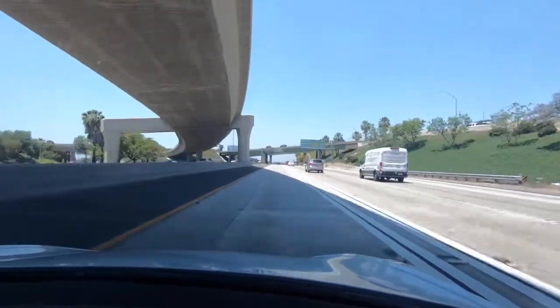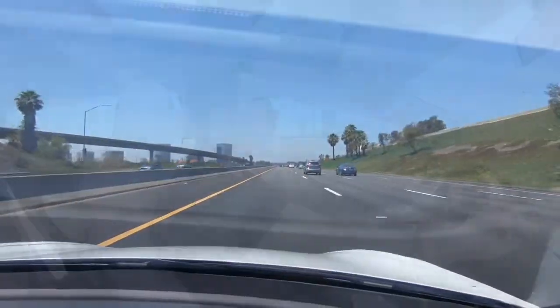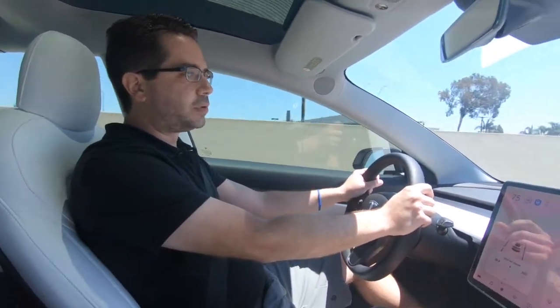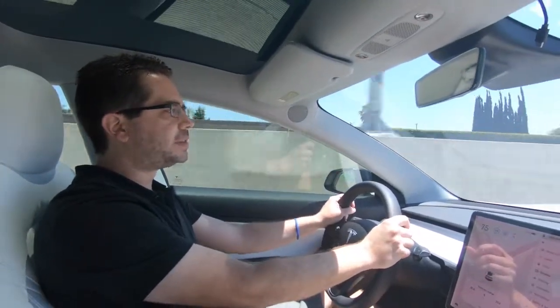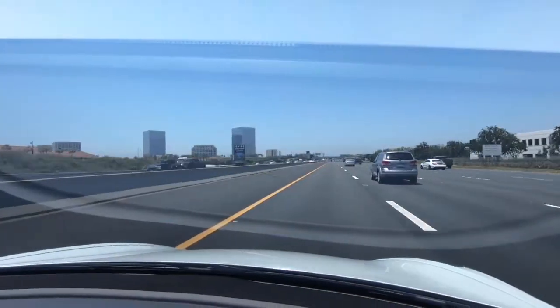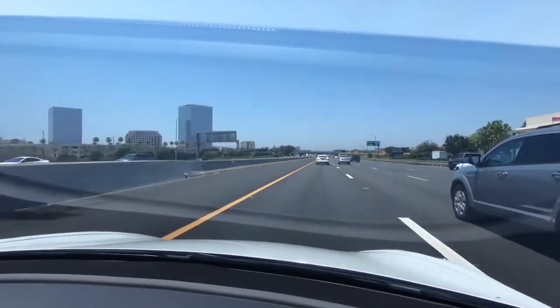We headed off on Interstate 5. Now we're in the middle of our highway loop at 70% battery. We've driven 36.5 miles, and the car says we have 170 miles left — though that's to 0%, not to 10% which is my stopping point. Autopilot just kicked off, so I'll check back in at about 50% battery.